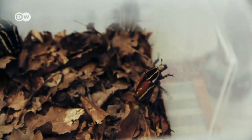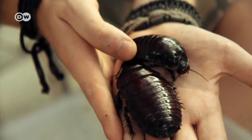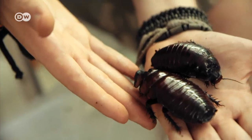Like the goliath beetle, which can grow to 11 centimeters and usually lives in Africa. Another highlight are his Australian giant cockroaches — a pair of them costs 250 euros.